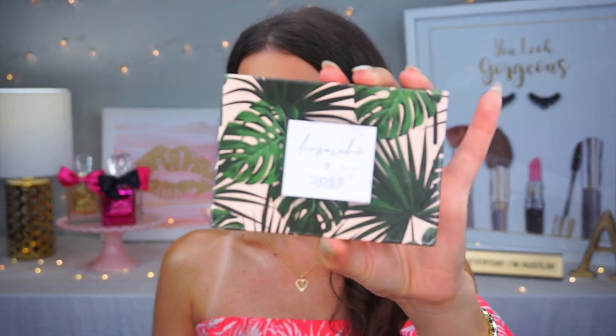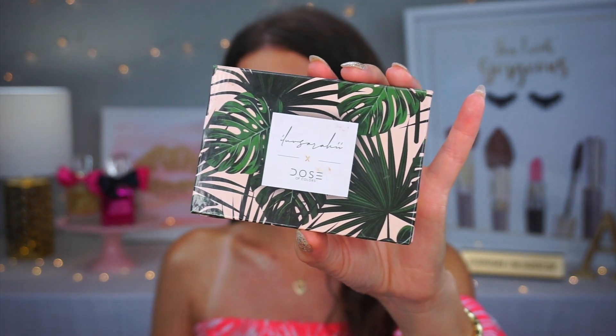I recently purchased — and I know this is all over YouTube and Instagram — the iluvsarahii x Dose of Colors palette. I love Karen and Anna from Dose of Colors, so I had to get this palette.